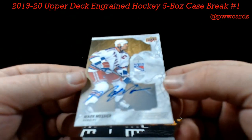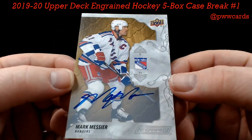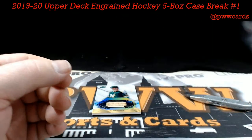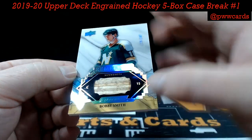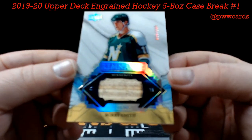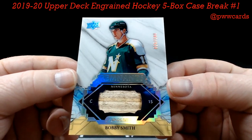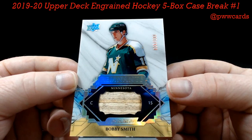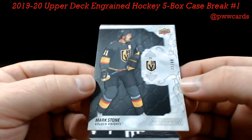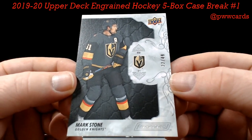How about a Mark Messier — wow — Captain America — Mark Messier auto for your New York Rangers — Michael M, nice hit Mike. Minnesota — acetate, numbered to 100 — Bobby Smith. And finishing up, we've got a Mark Stone, Golden Knights, numbered to 49 base — Hiram P.